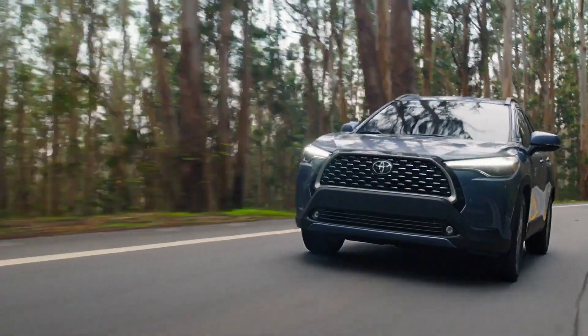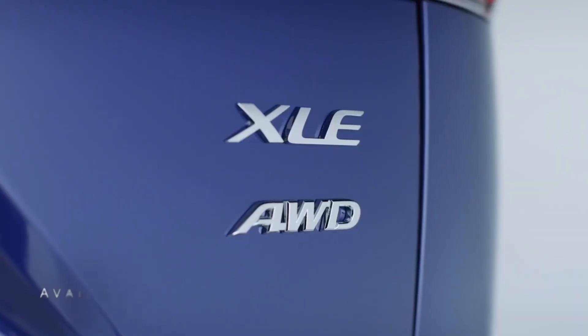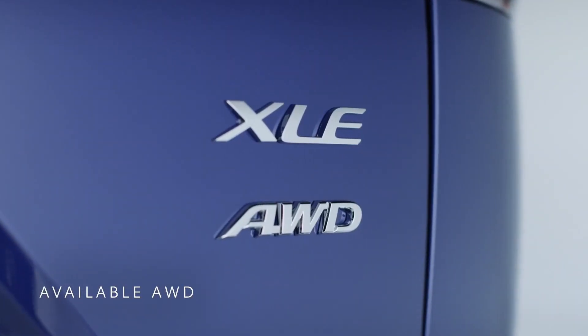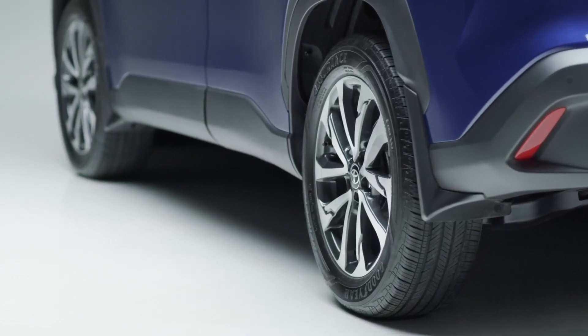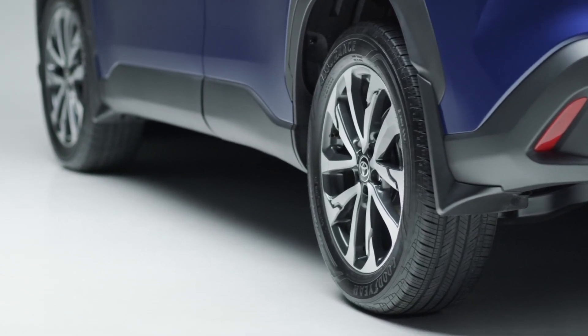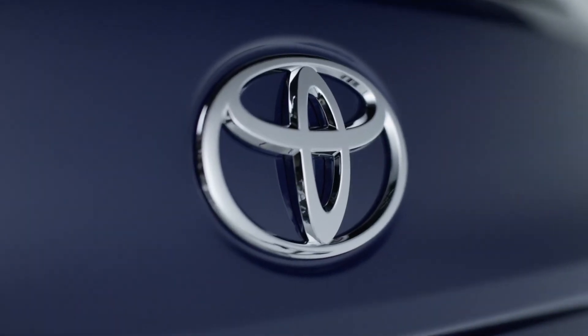Whether you decide on the front-wheel drive or available all-wheel drive, any adventure is worth seeking. The available all-wheel drive comes built with a Dynamic Torque System that directs 50% of power to the Corolla Cross's rear wheels, giving you increased capability for your out-of-town trips.